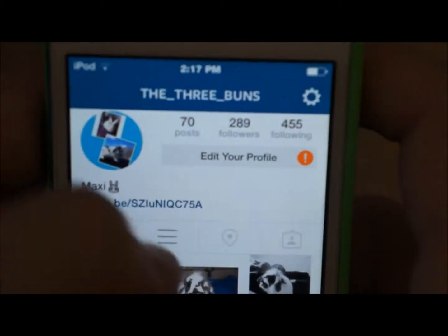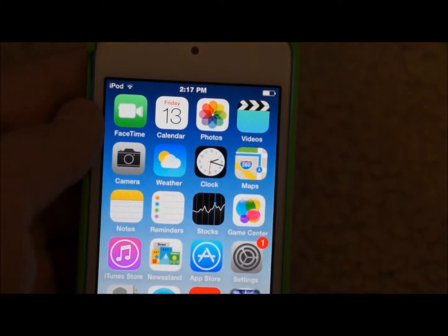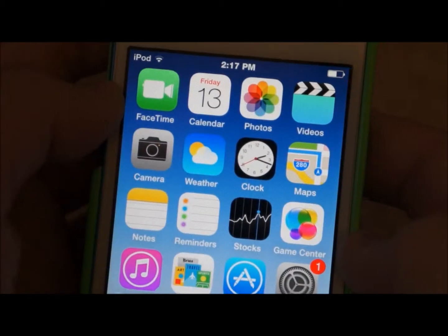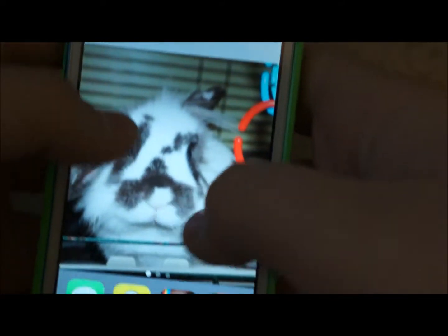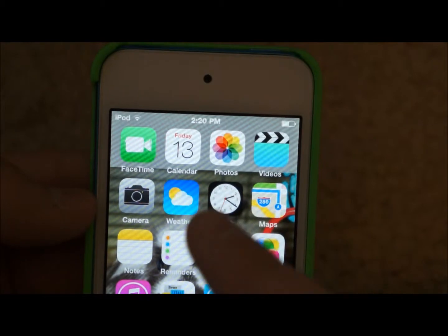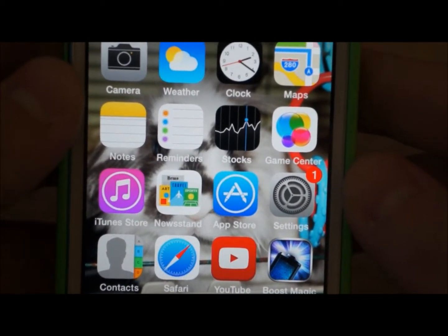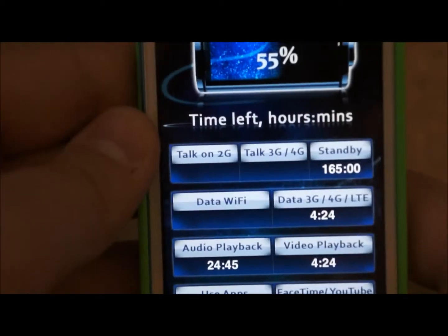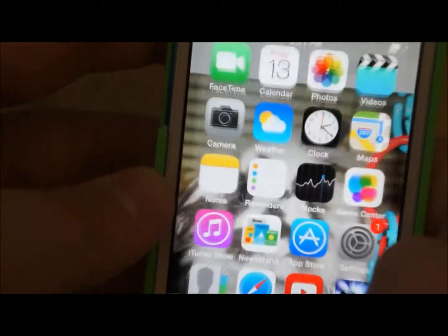I might as well just do a 'what's on my iPod' to make this video last longer. On the first page I have FaceTime, Calendar, Photos, Videos, Camera, Weather, Clocks, Maps, Notes, Reminders, Stocks, Game Center, iTunes Store, Newsstand, App Store, Settings, Contacts, Safari, YouTube, and Boost Magic — which is just an app that shows you how much battery percentage you have left.